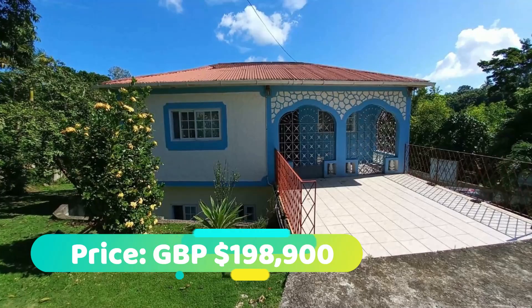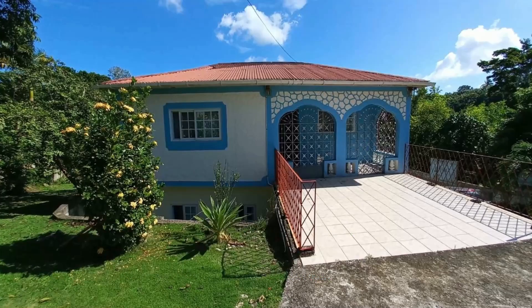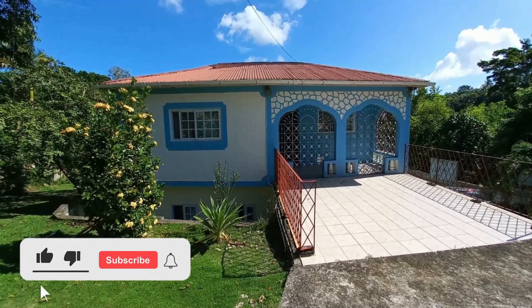The asking price is 198,900 Great British pounds, which is an equivalent of 39,963,000 Jamaican dollars. If you're interested in purchasing, there's contact information down in the description for the sales agent. Comment down below and let me know what you think of this house. If you like this video, drop a like, and if you're new to the channel, make sure you hit that subscribe button — until next time guys, I'll see you.